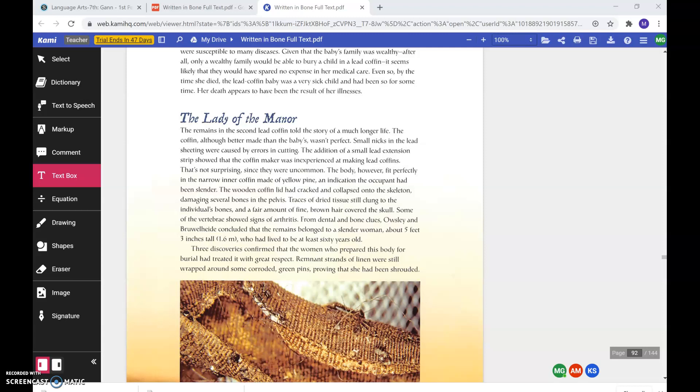The remains in the second lead coffin told the story of a much longer life. The coffin, although better made than the babies', wasn't perfect. Small nicks in the lead sheeting were caused by errors in cutting. The addition of a small lead extension strip showed that the coffin maker was inexperienced at making lead coffins. That's not surprising, since they were uncommon. The body, however, fit perfectly in the narrow inner coffin made of yellow pine, an indication that the occupant had been slender.